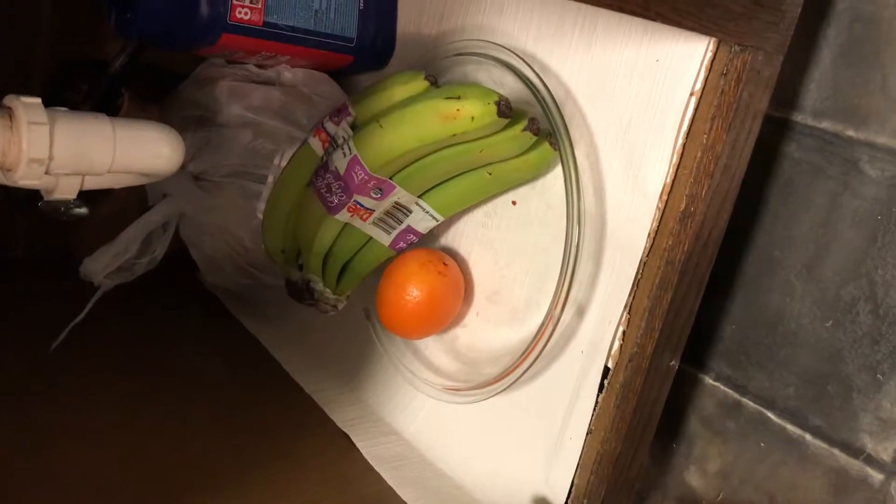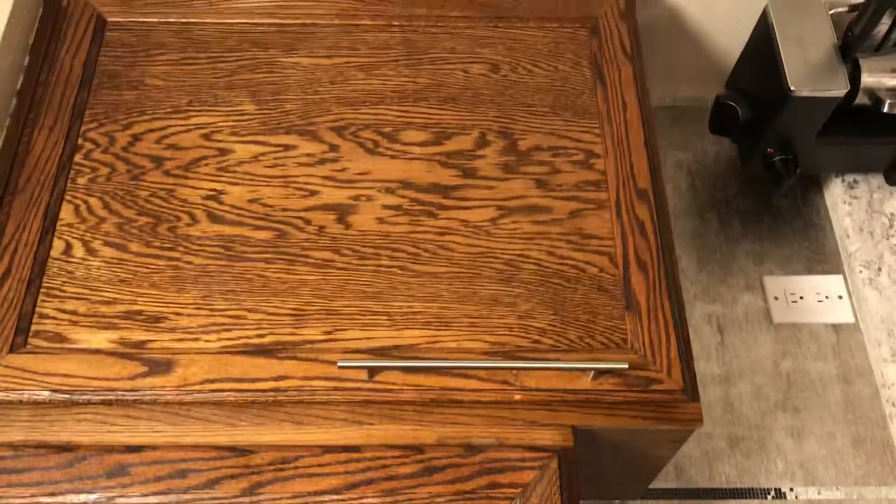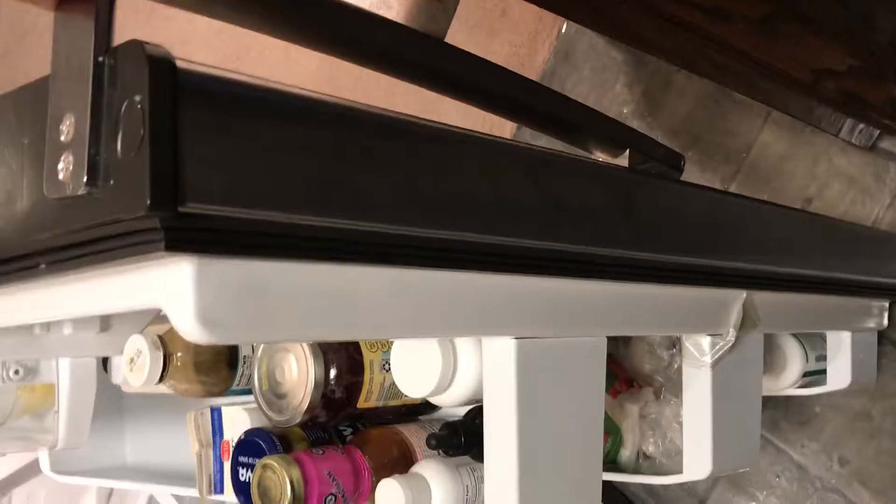Looks good, I don't see any damage. It's about as far as you can open your refrigerator. Freezer can open all the way. The carpet is in good shape as well as the paint.